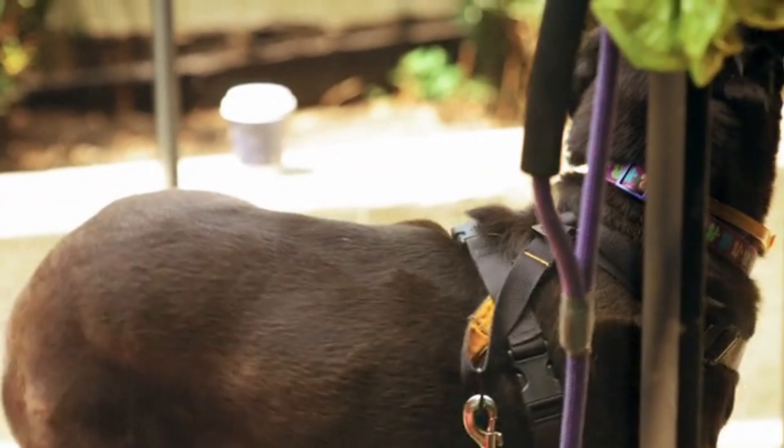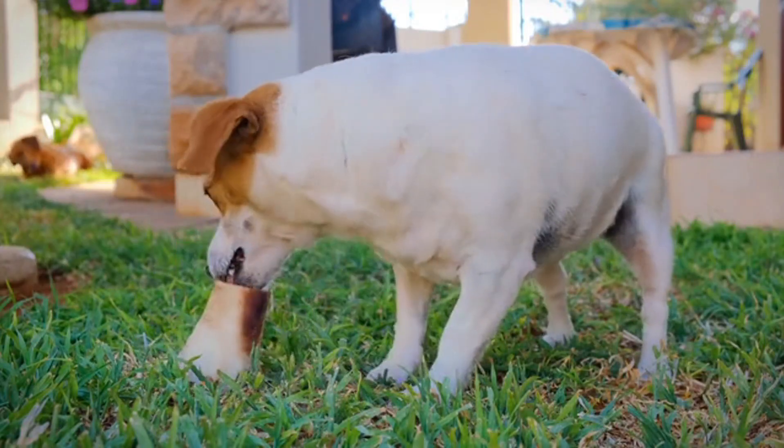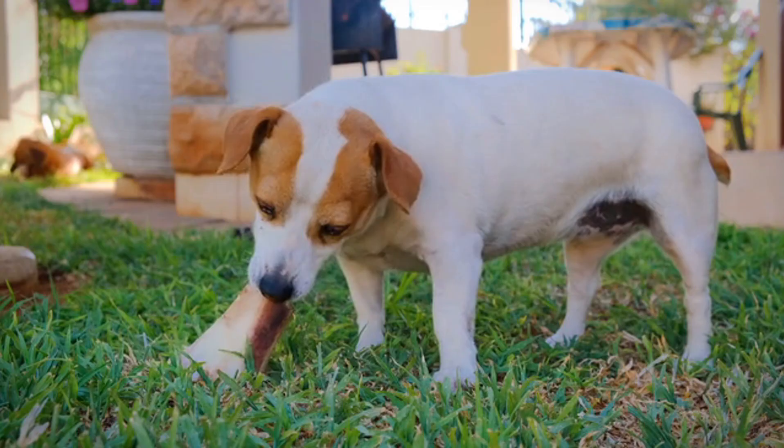What's fascinating about dogs is how quickly and dramatically we've been able to change their physical and behavioral traits through selective breeding. In just a few generations, you can see significant differences in a breed's appearance and behavior.